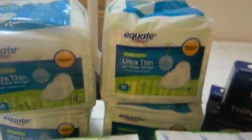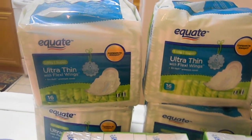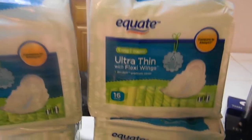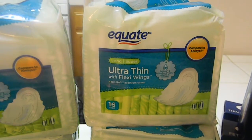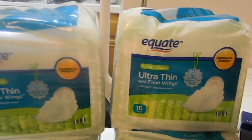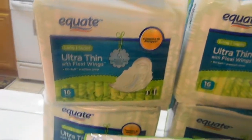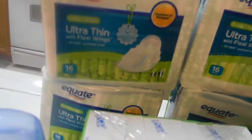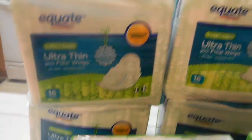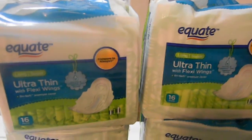There were coupons for a dollar off Equate ultra thin with wings pads. These are $1.98 and I had a dollar off, so I bought four of them. The coupons expired today, otherwise I would go back tomorrow and get more because I had a whole bunch of coupons. These were printing on coupons.com for a long time - at least six months.